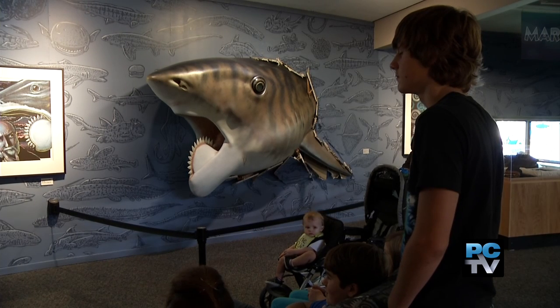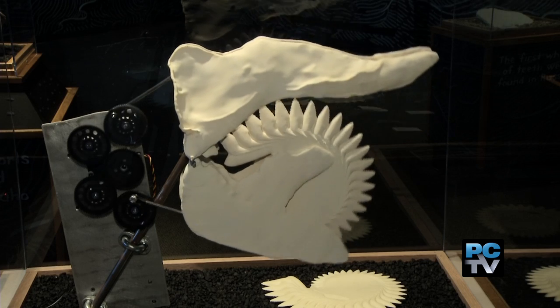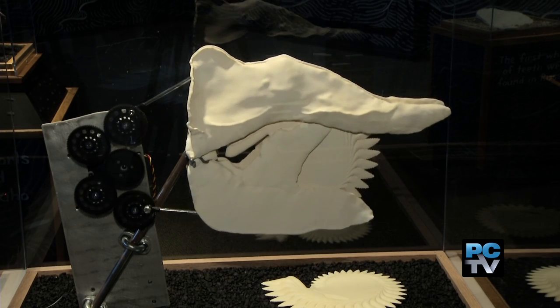You can't miss the life-size buzzsaw shark crashing through the wall. It roamed the Paleozoic Oceans 270 million years ago, using its whorled teeth in the shape of a circular saw to rip its prey apart.